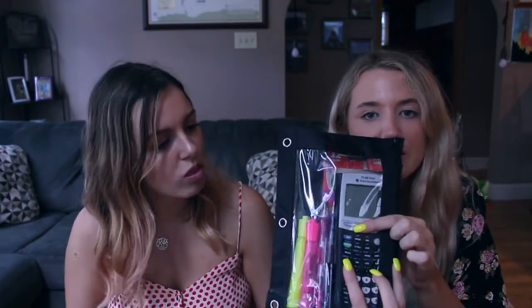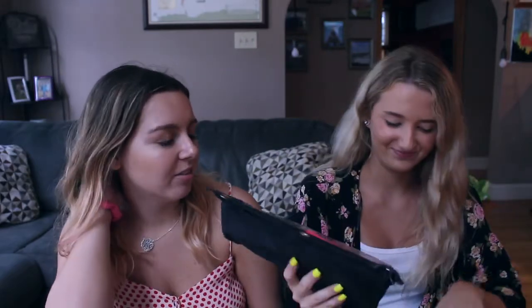My most used thing would be my pencil pouch — my pencils, pens, and calculator are in here. In math and sometimes science this is out on my desk every single class, it's the first thing I reach for. I don't even have a calculator because I don't really take math anymore. I think that will be the best day of my life when I don't have to — I'm not taking math this year.